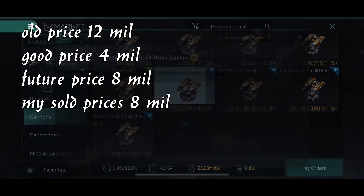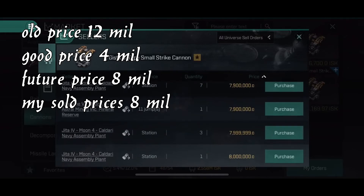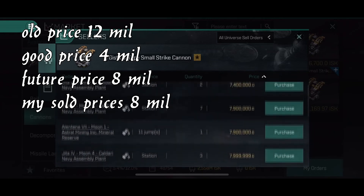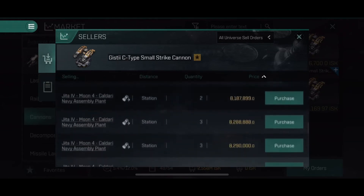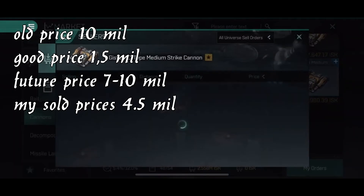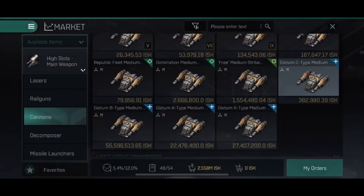The small strike cannons are at the right price — they've been both cheaper and more expensive. I don't think it's an investment, just the price it should be. The medium strike cannons are actually something you should be buying. I buy them — they need to go up in price. They'll probably be around five to seven, maybe even ten million in the future, so buying them now looks good.